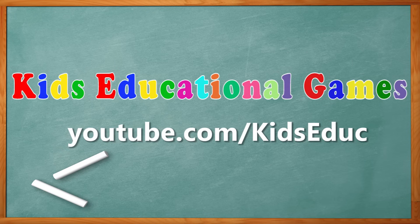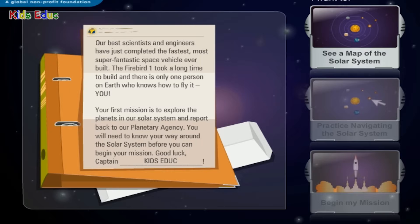Kids Educational Games. Our best scientists and engineers have just completed the fastest, most super fantastic space vehicle ever built. The Firebird 1 took a long time to build, and there is only one person on Earth who knows how to fly it — you! Your first mission is to explore the planets in our solar system and report back to our planetary agency. You will need to know your way around the solar system before you can begin your mission. Good luck, Captain!